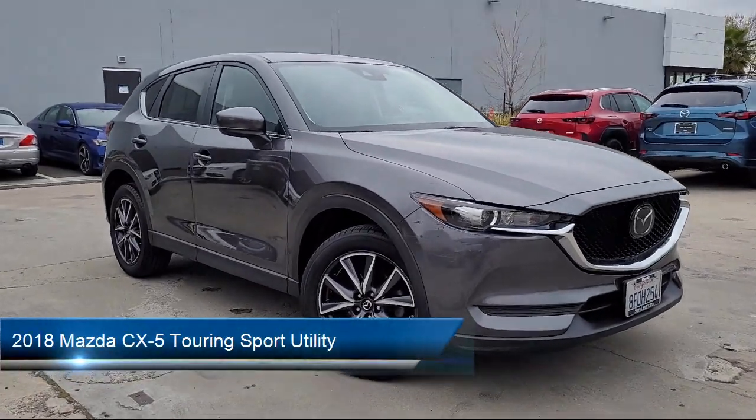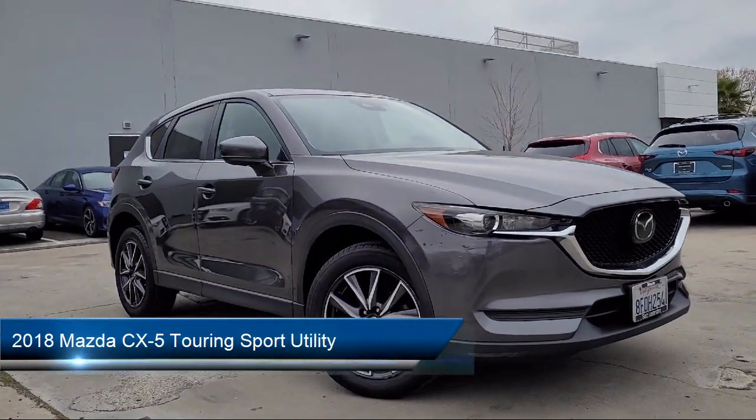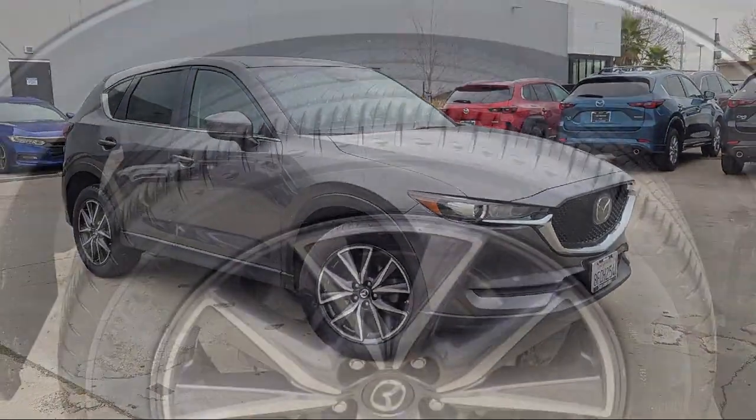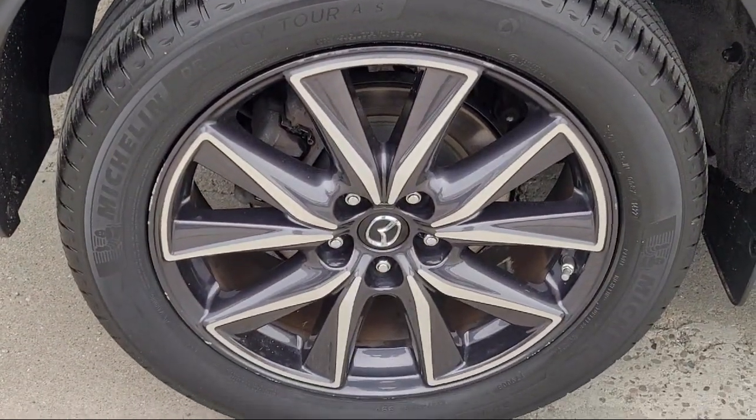It comes equipped with rear view camera, rain sensitive windshield wipers, leatherette, auto high beam headlamp control, and alloy wheels.